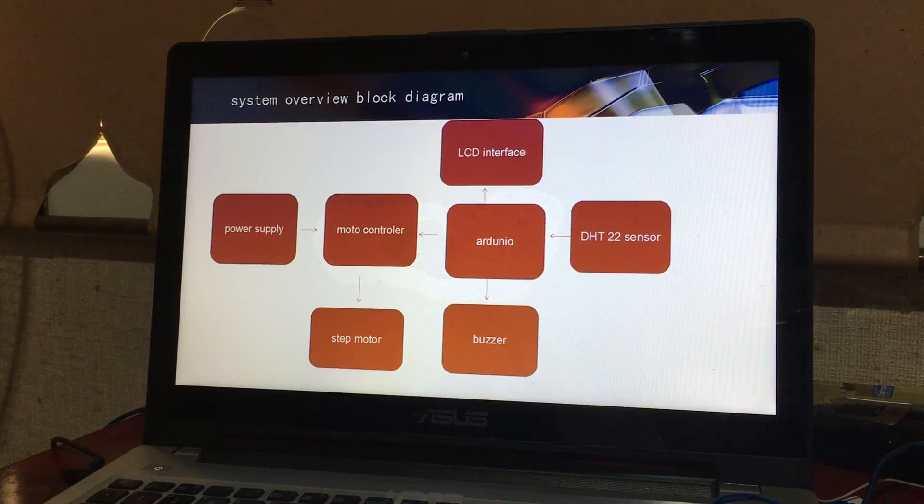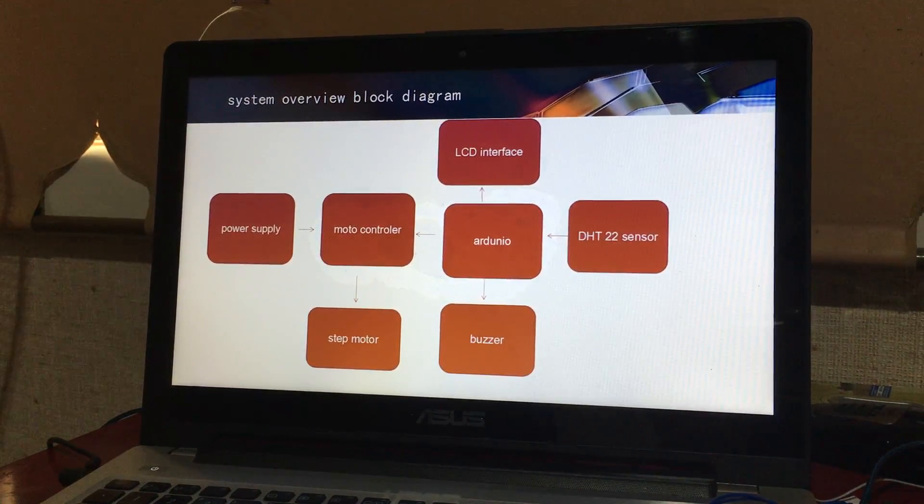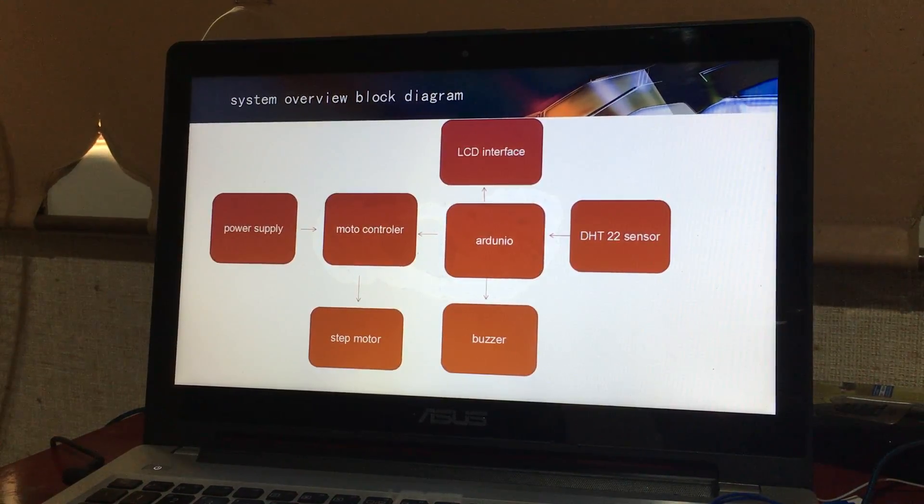This is the overview of our block diagram, and I will show you how our project runs later.